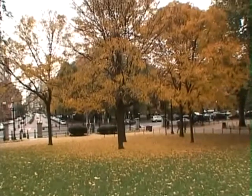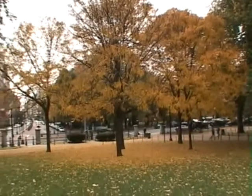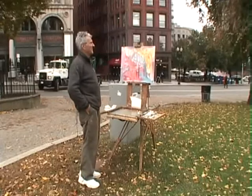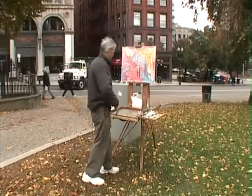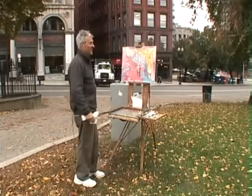We'll just have some fun splashing the paint around, getting right into it, painting wet and wet. I roughed out a quick sketch, but it's hardly even worth it, just to get some idea of scale where these two trees are going to hit. And then we'll have everything else going off on the bottom with all the fallen leaves.